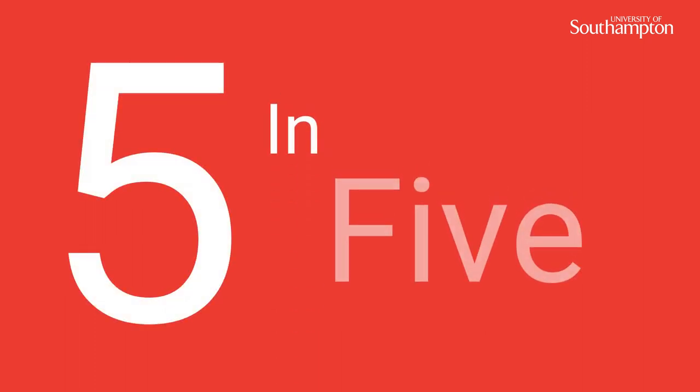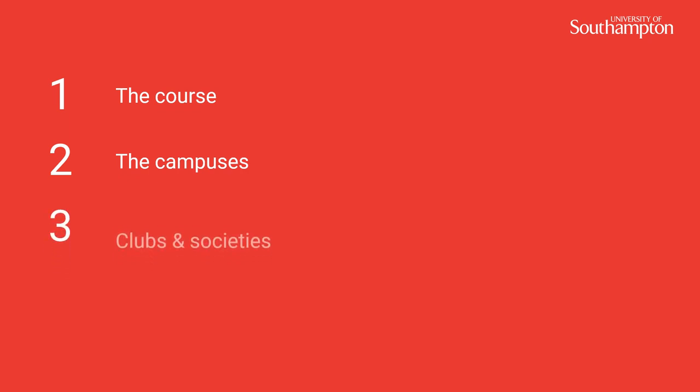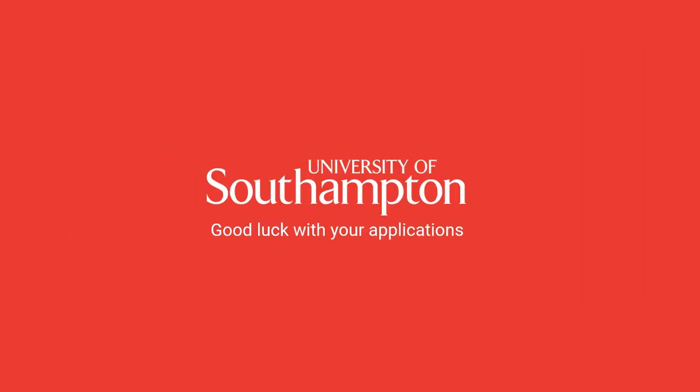So, our five in five. Number one, make sure we do the right course for you. Number two, find out which campus you're likely to be studying at. Number three, look at the list of clubs and societies and be inspired on the SUSU website. Number four, find out where our graduates go, and also look at starting salaries. Number five, check out Southampton as you're likely to be living here for the next three years. Best of luck with your application.